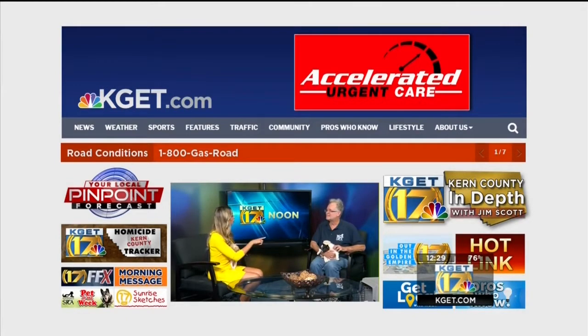17 News, your local news leader, continues 24 hours a day on KGET.com and our 17 News app, in the spirit of the Golden Empire — 17 News.